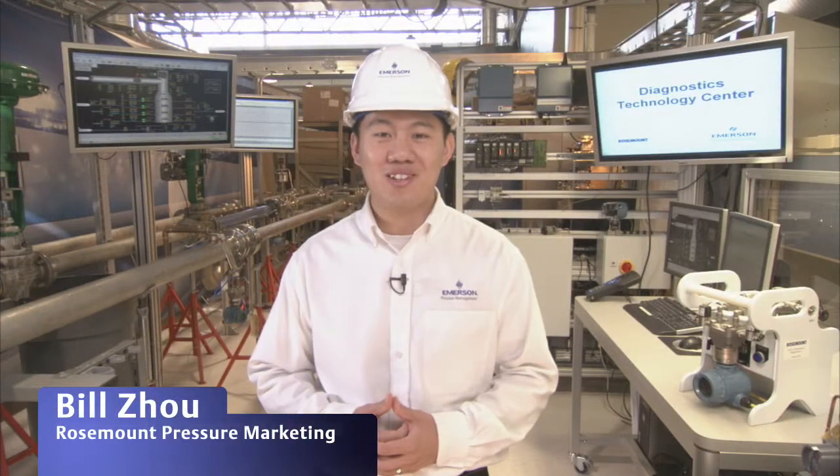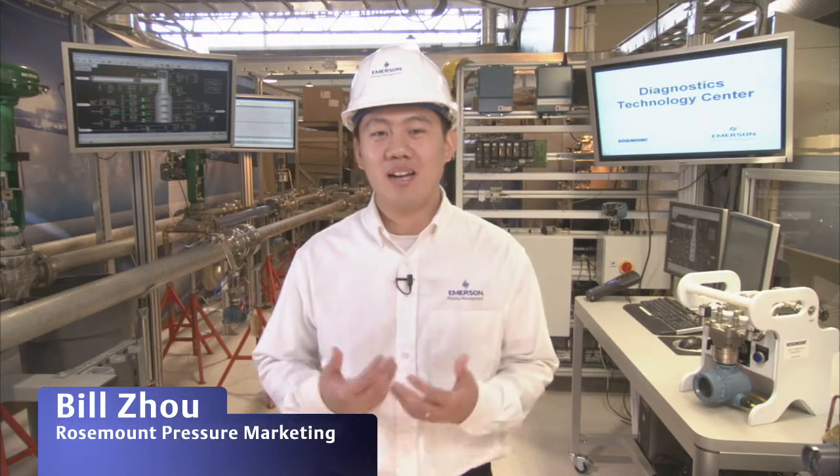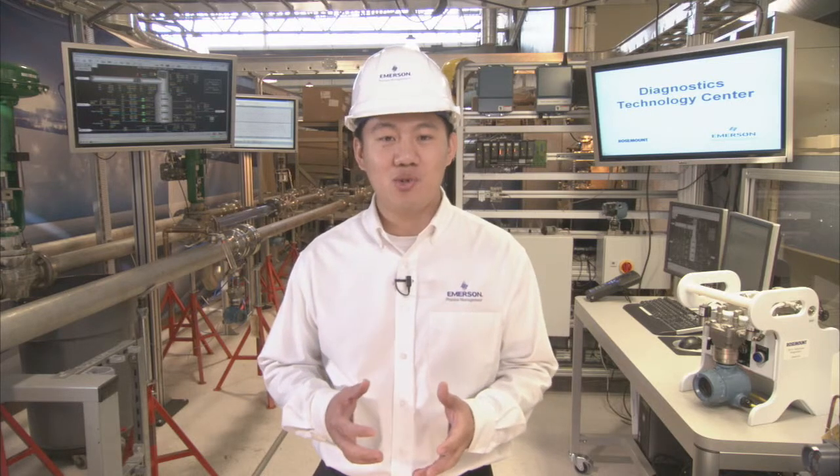Welcome to the Diagnostics Technology Center in Chanhassen, Minnesota. I'm Bill Joe from the Pressure Marketing Group at Rosemont Measurement, and today we're going to take a quick tour of the new lab. We have built this diagnostic center to demonstrate the power of advanced diagnostics, and we are excited to share this with you and your customers.